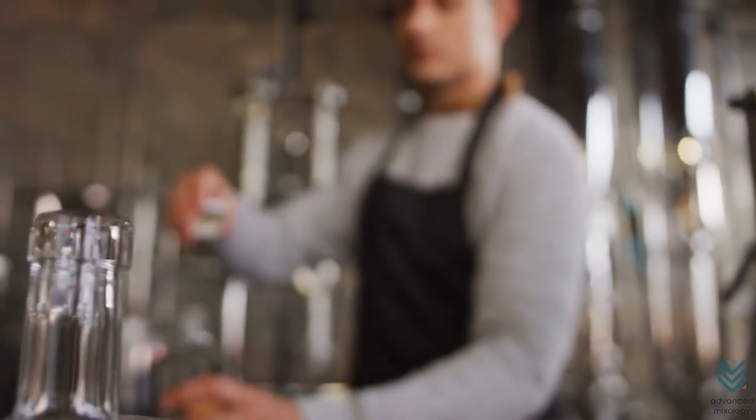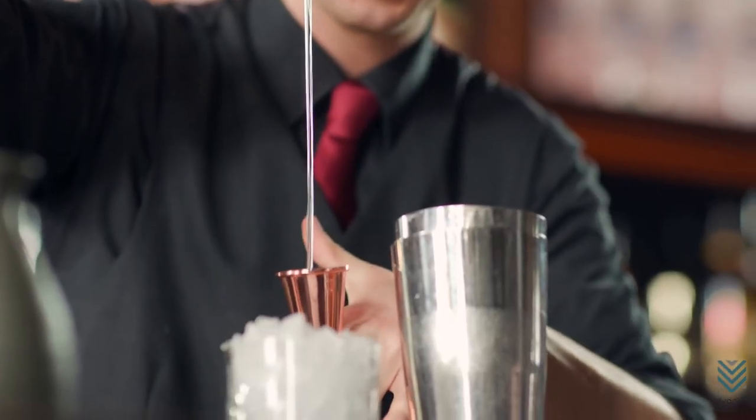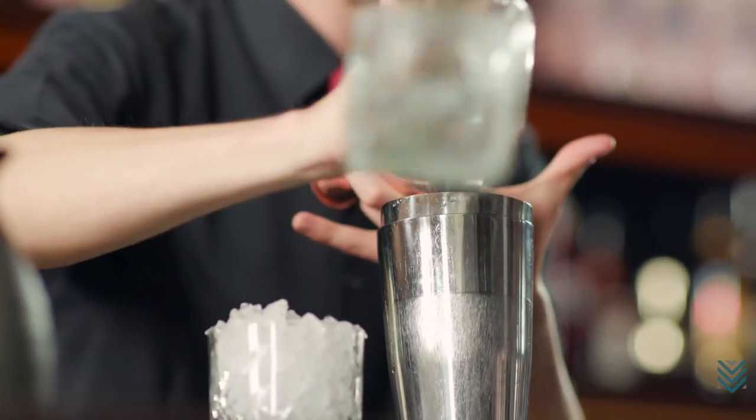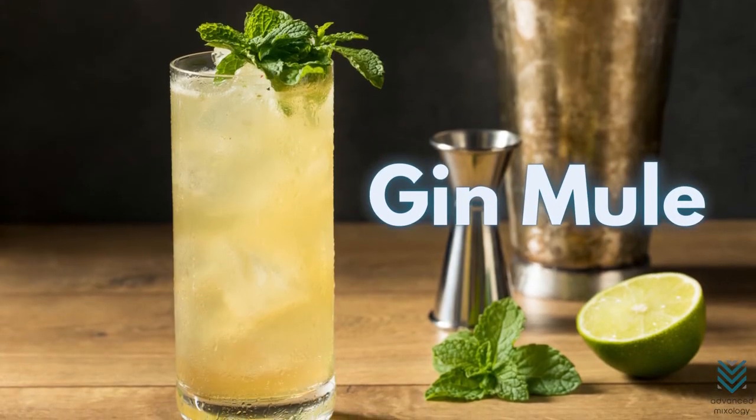Gin: All those gin lovers out there, you can enjoy this neat twist on a classic. Gin is known to have a bitter and biting taste, and adding ginger beer and lime gives a surprisingly splendid and contrasting flavor. The Gin Mule is the right combination of gin and ginger beer.